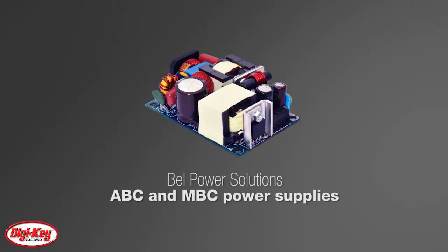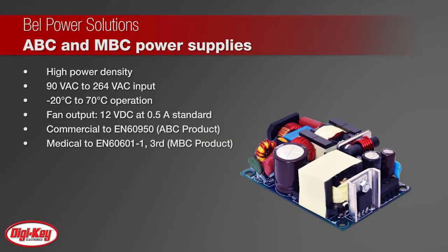Bell Power Solutions' ABC and MBC families of open-frame power supplies are now available in a wide range of low-profile formats. All offer high convection ratings and industry-leading power density with a universal 90 volts AC to 264 volts AC input range, operation temperature range of negative 20 degrees Celsius to 70 degrees Celsius, and output voltages ranging from 12 volts DC to 58 volts DC.